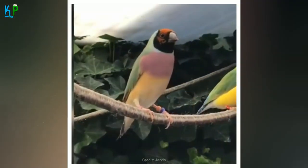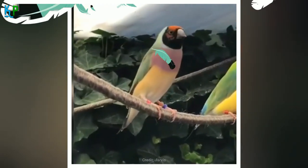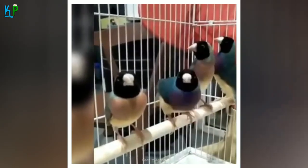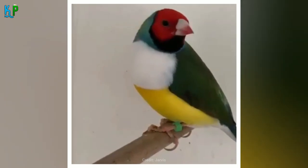A very small number of Gouldian finches found in their native Australian grasslands can also have orange heads, though these birds do not vary significantly in appearance in the wild, with most having black heads, with a small percentage having a head that is red.